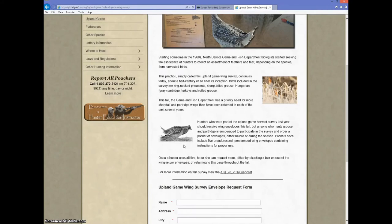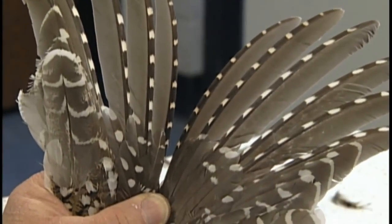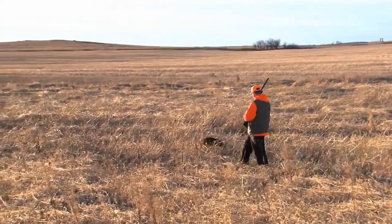Robinson and his wing analysis crew need around 1,500 wings to get a good statistical sample on grouse and partridge. Last year, they got 300. If you're a dedicated and passionate hunter and want to help, go to the Game and Fish website at gf.nd.gov and volunteer.